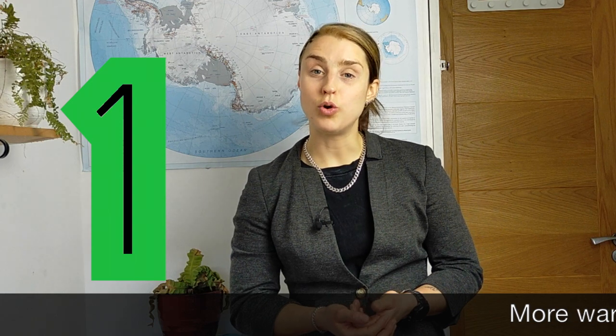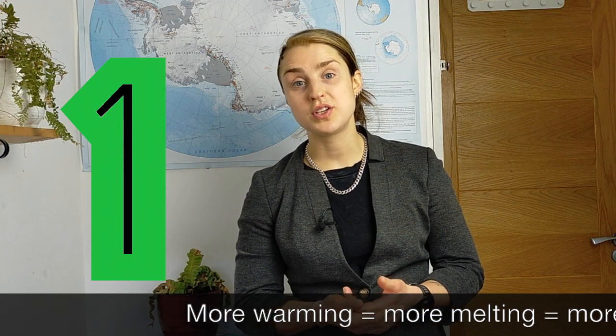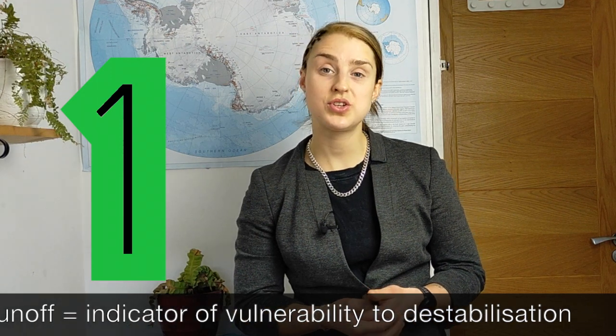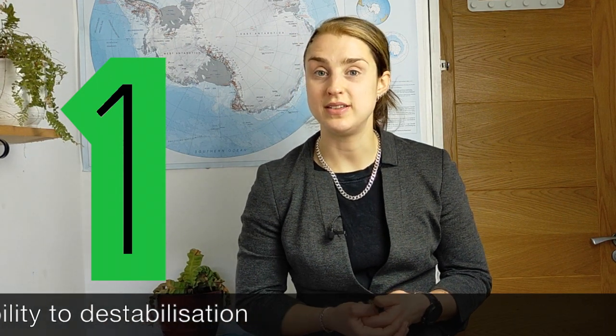Our new study looks at how different levels of warming influences the vulnerability of Antarctic ice shelves to atmospherically driven collapse. We find three main things. Firstly, more warming leads to more melting, which eventually collects on the surface and begins to run off, which indicates vulnerability and destabilisation.